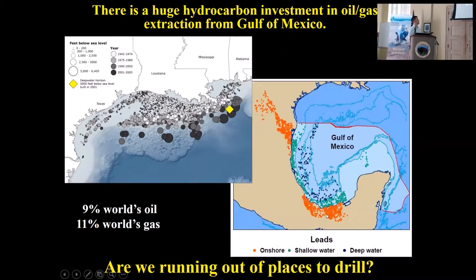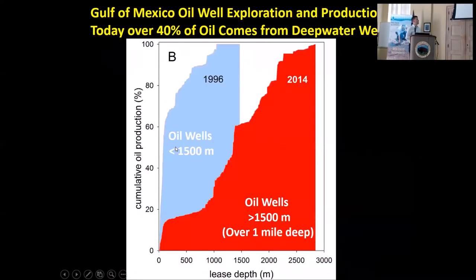The darkest wells — the black and dark grays — are the most recent. We're kind of marching downslope into deeper and deeper water. In 1996 there were no oil wells deeper than 1,500 meters, which is about the same depth as the Deepwater Horizon — that's the demarcation between normal drilling and deepwater drilling. As of about 2014, nearly half of the oil and gas coming out of the Gulf of Mexico is from deeper than 1,500 meters.